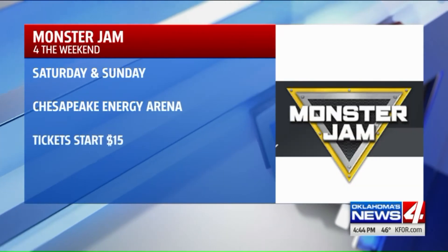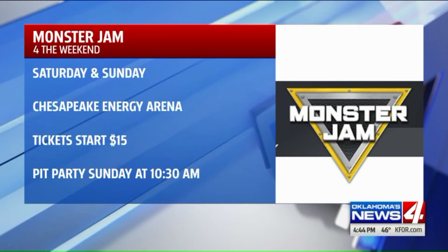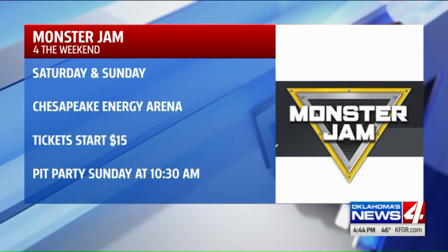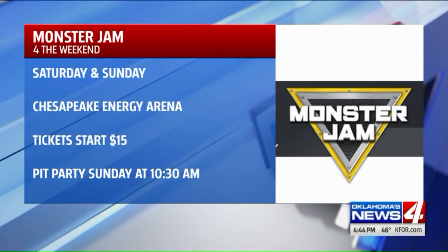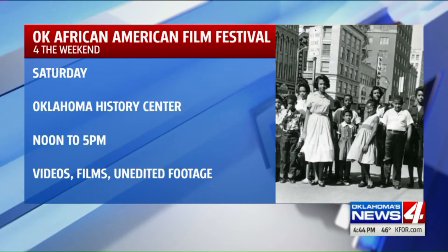You can express your love for horsepower at the Monster Jam at the Chesapeake Energy Arena tomorrow and Sunday. There's something new this year — there is a pit party on Sunday from 10:30 a.m. until noon where you can see the trucks up close and get autographs from your favorite drivers. Tickets are $15.